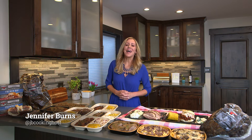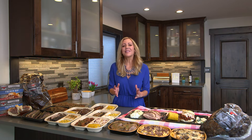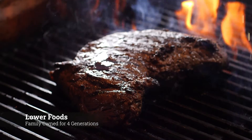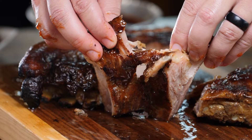Hello, Jennifer Burns here, and I have something so exciting to talk with you about today. We are talking about Double L Ranch Deli Craft Meats. This is by Lauer Foods — a family owned company of four generations. They've been operating in Utah for 95 years.